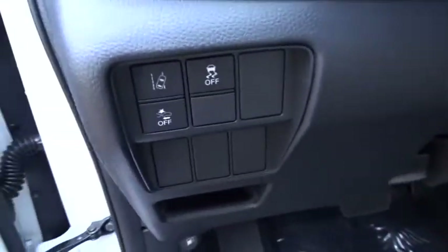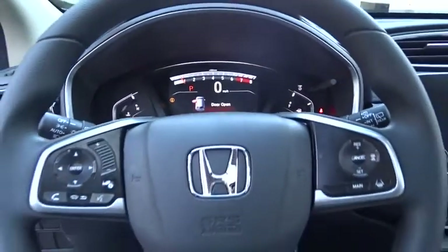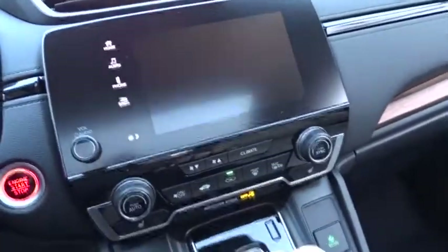Traction control, dual airbags, power steering, four-wheel disc brakes, power windows, security system, electronic stability control, rear window defroster, compass, fog lights, trip computer.